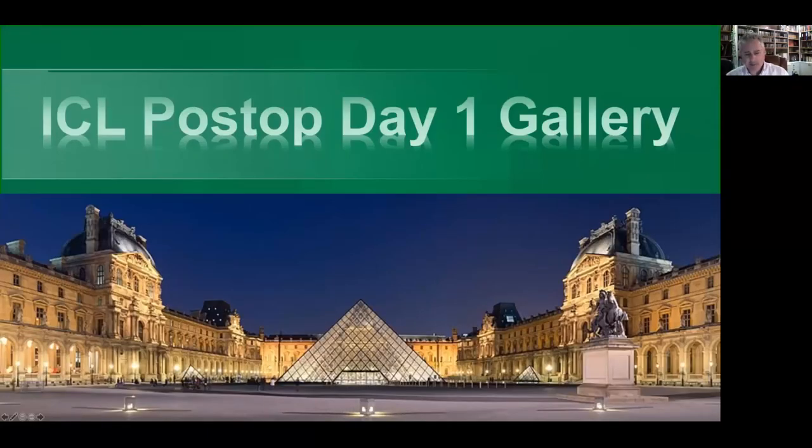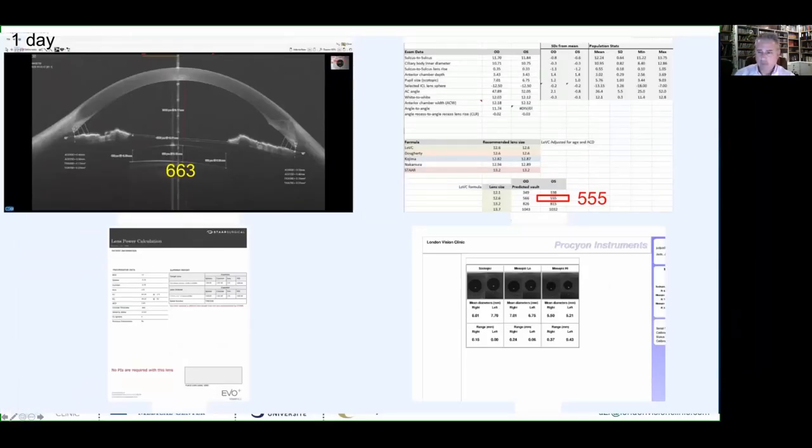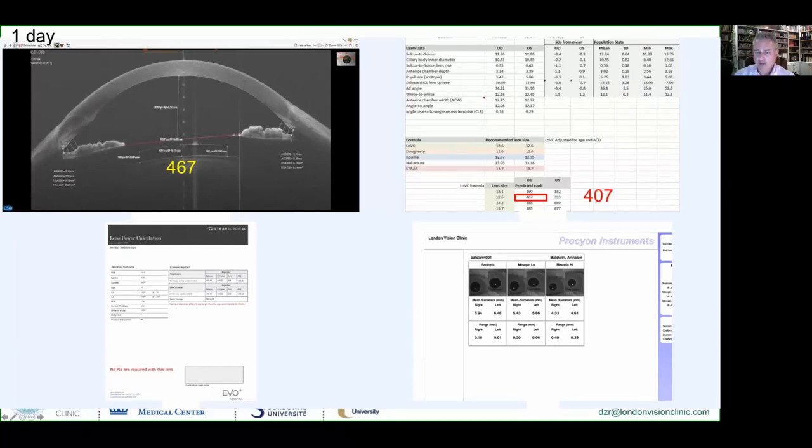On post-op day one — which used to be an anxiety-driven visit to the clinic not knowing if you'd have to exchange a lens — it's quite frankly a pleasure now. These are screen captures from our EMR: we predicted 507 microns and ended up with 510; predicted 555, ended up with 663; predicted 518, ended up with 408; predicted 407, ended up with 467. It's just a pleasure.